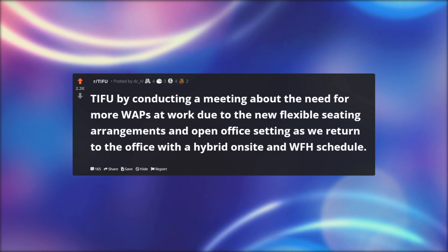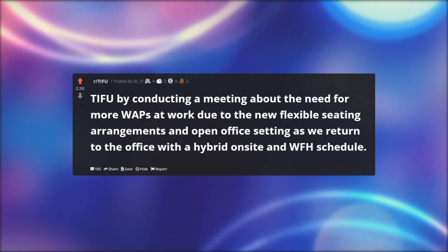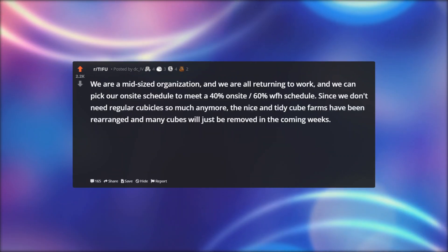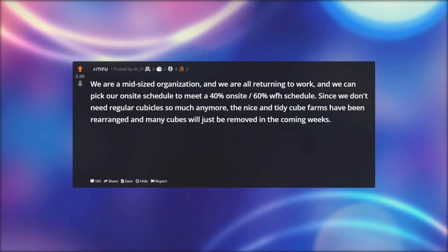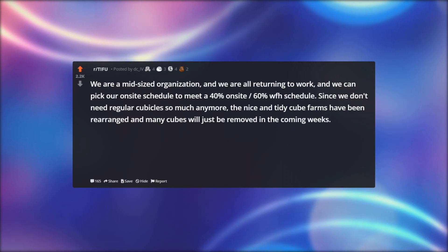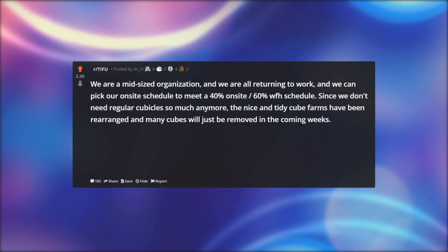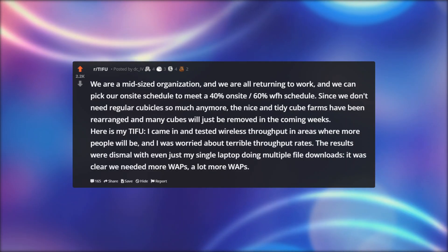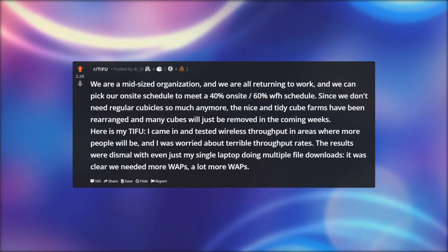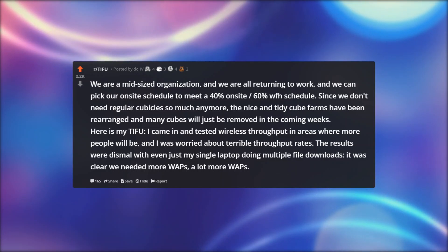TIFU by conducting a meeting about the need for more WAPs at work due to the new flexible seating arrangements and open office setting as we return to the office with a hybrid on-site and WFH schedule. We are a mid-sized organization returning to work, and we can pick our on-site schedule to meet a 40% on-site / 60% WFH schedule. Since we don't need regular cubicles so much anymore, the cube farms have been rearranged and many cubes will be removed in coming weeks. I came in and tested wireless throughput in areas where more people will be, and I was worried about terrible throughput rates. The results were dismal — even with just my single laptop doing multiple file downloads, it was clear we needed more WAPs, a lot more WAPs.